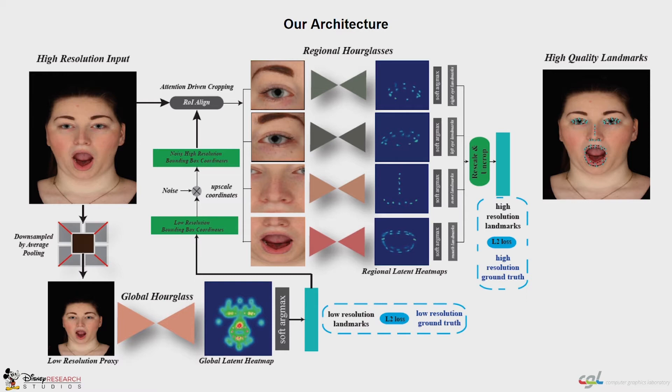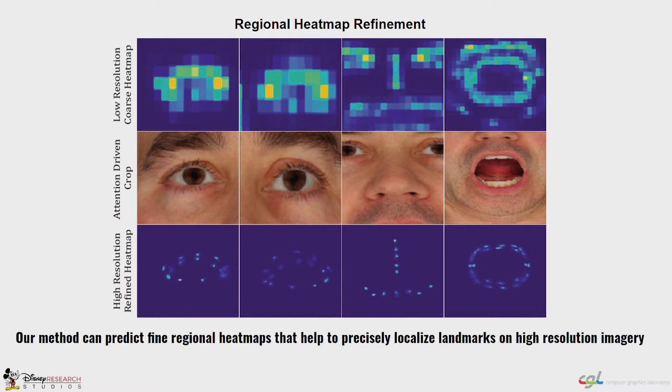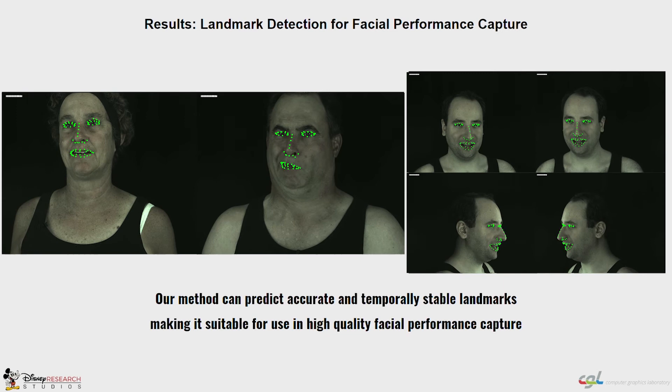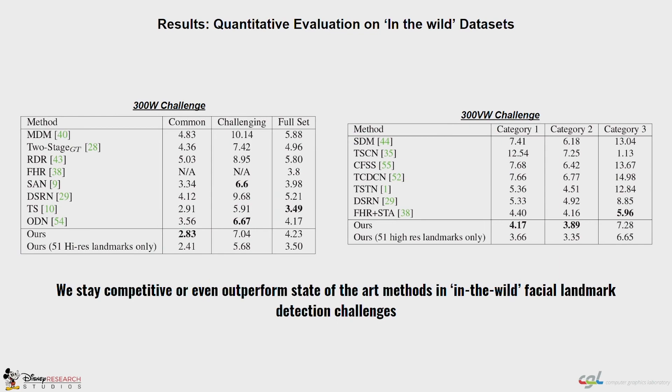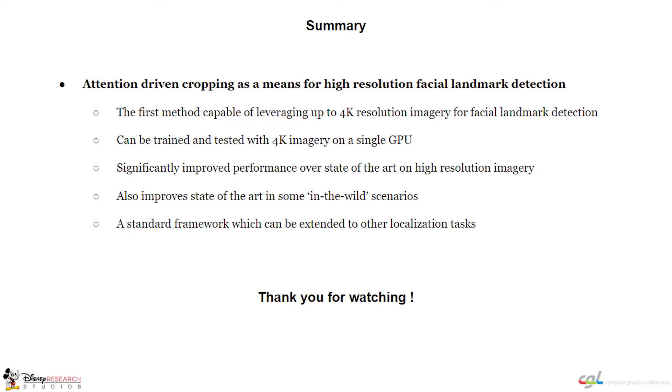To this end, we propose a novel neural network that can be trained with images of up to 4K resolution using only a single desktop GPU to predict precise landmarks on high-quality images. Our method predicts accurate and stable landmarks, making it suitable for applications in phase capture. It is robust across resolutions and architectures, and even gets better as the input resolution increases. It also generalizes well to unconstrained footage and achieves competitive or even state-of-the-art results on standard datasets.